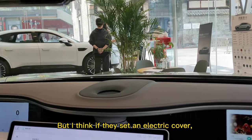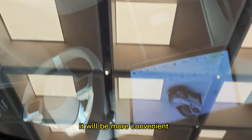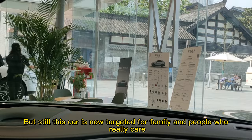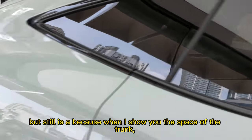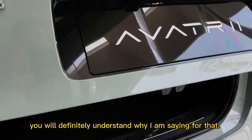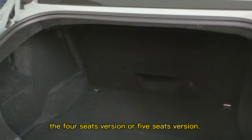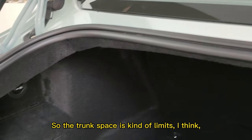I think if they set an electric cover it would be more convenient. But still this car is not ideal for families or people who really care about energy cost. When I show you the trunk space, you'll understand why — even though it's an SUV, the rear seats can't fold down on either the 4-seat or 5-seat version, so the trunk space is quite limited.